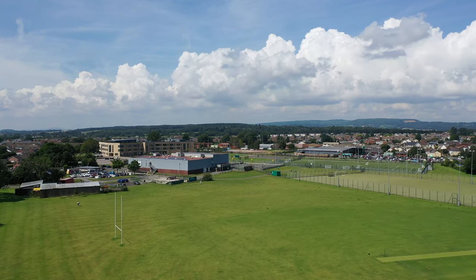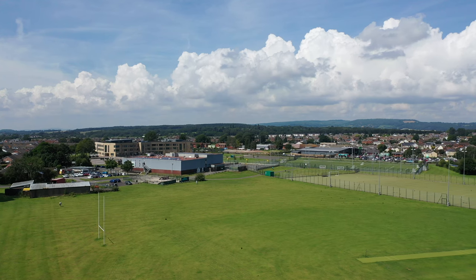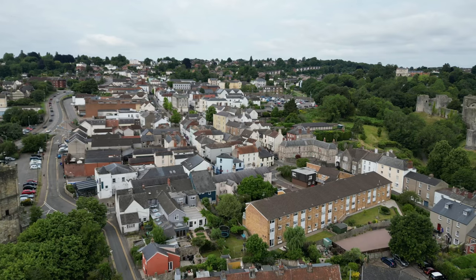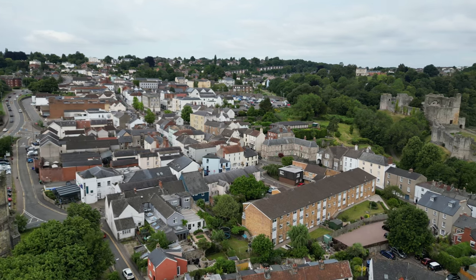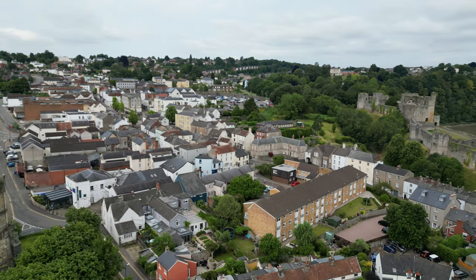There are extended shopping opportunities located at Cardiff and indeed Bristol, which is situated just across the water, and access to the M4 motorway network at both Chepstow and Magor for those wishing to commute.